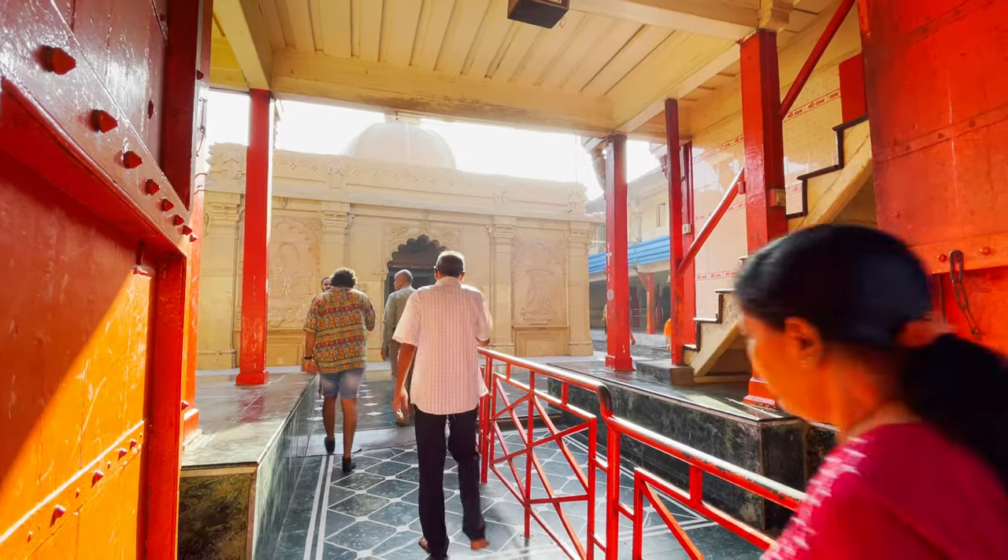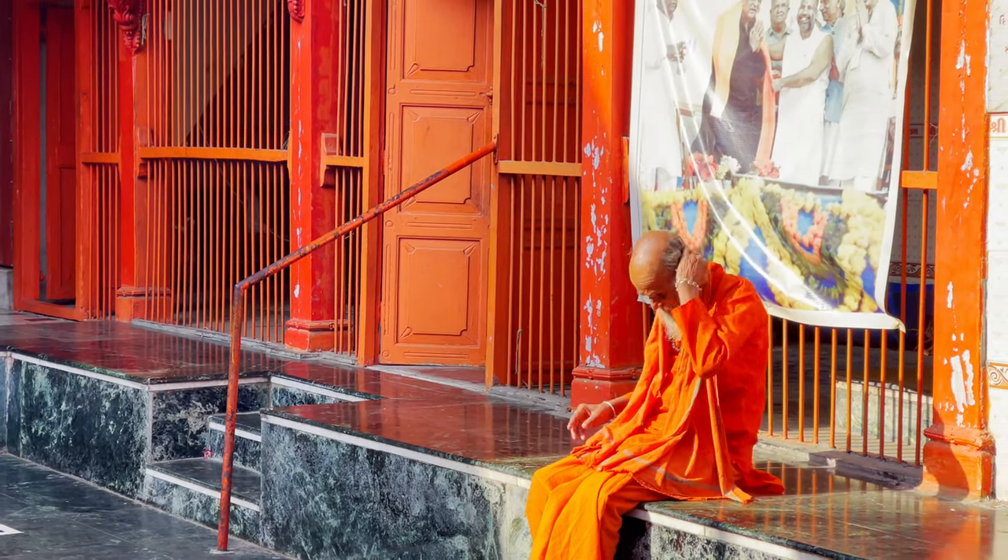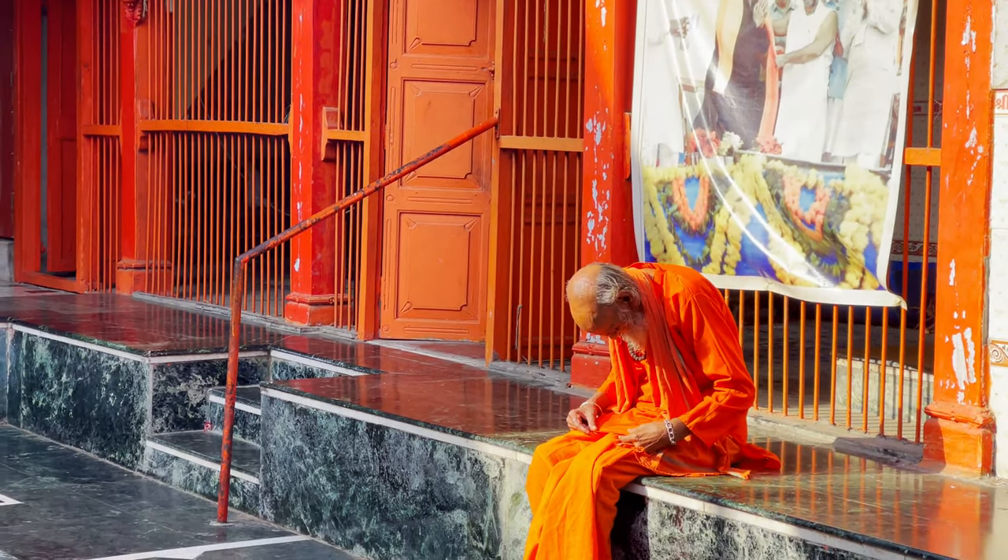This is the temple of Gumandir. I don't know much about this, but my in-laws used to visit here.